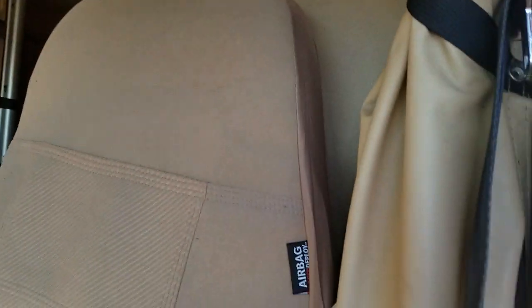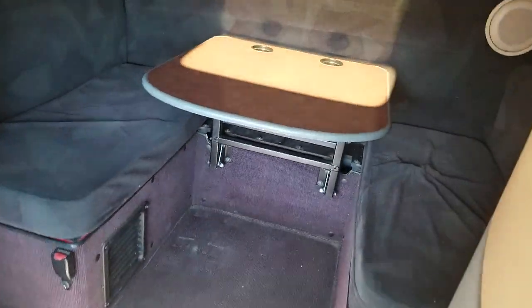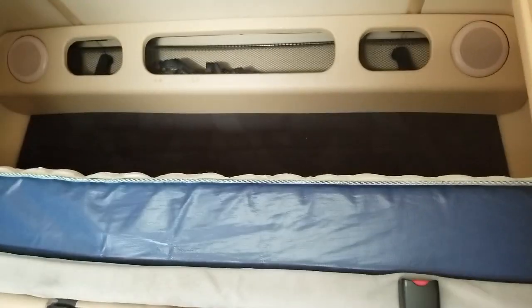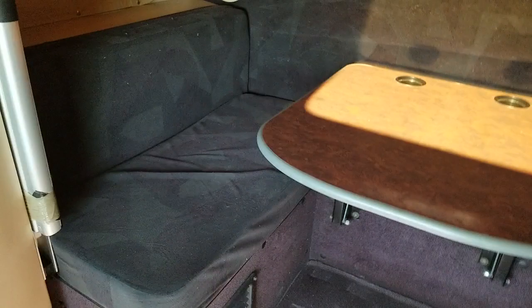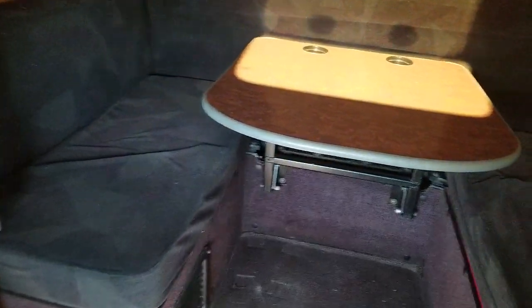The seats have covers on them and they're in nice shape. This truck is just gorgeous inside. It's a double bunk and it has a workstation. There's your top bunk, here's your bottom. This table converts into a bed, but it's real nice for an area to do your work, play cards, or whatever you like.